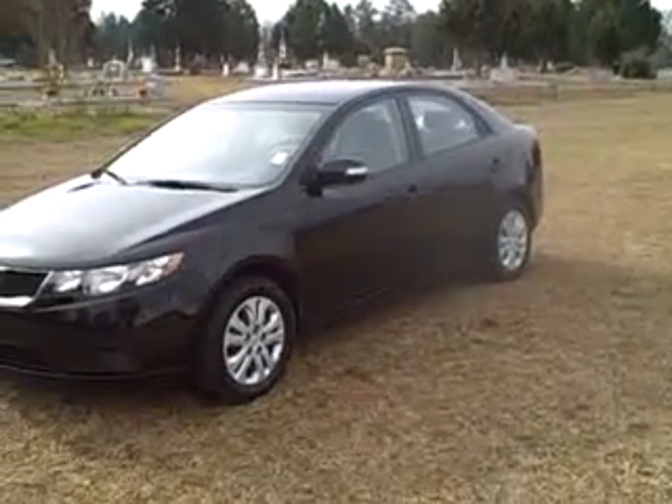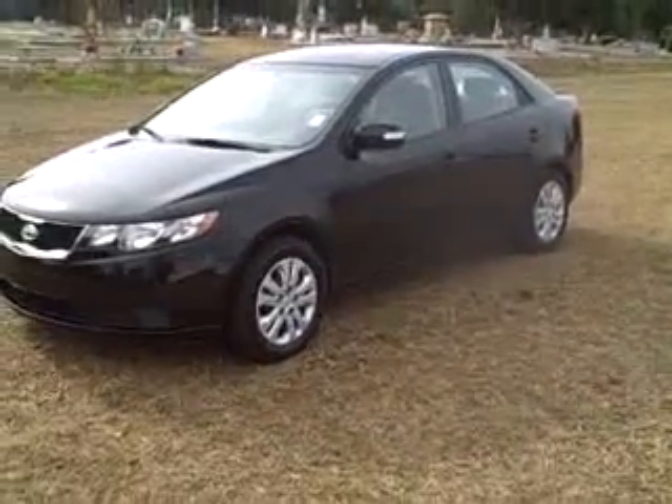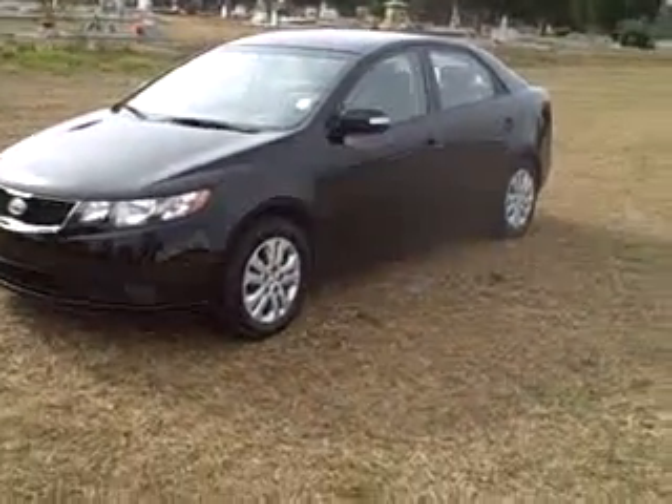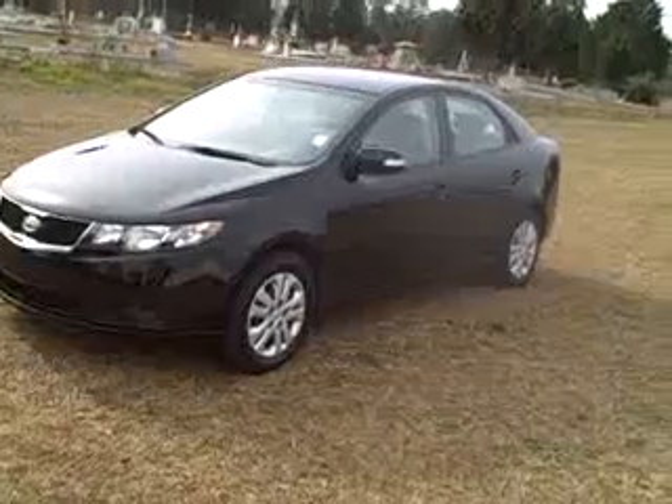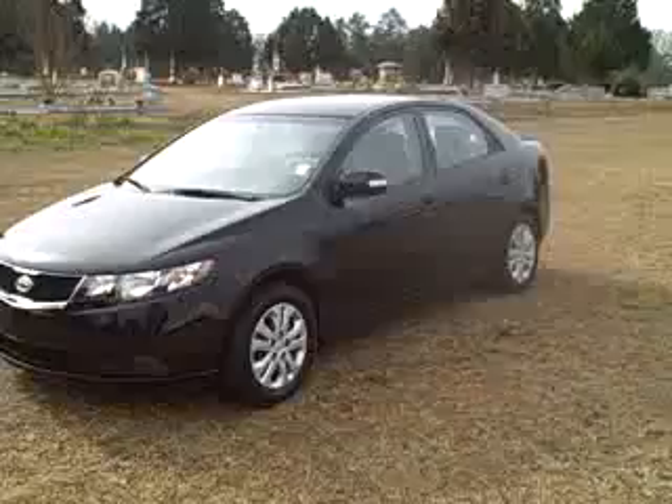Hey guys, this is Terry from WoodyBuddy Chevrolet in Cochrane, Georgia. Gas prices are going up again and I've got the perfect vehicle for you that's going to keep a little bit of money in your wallet instead of putting it in that gas tank. It's a 2010 Kia Forte EX.